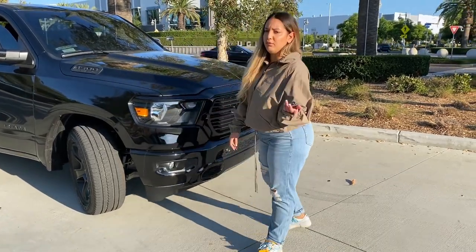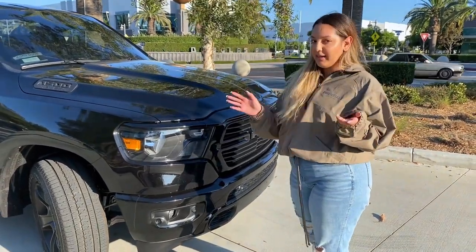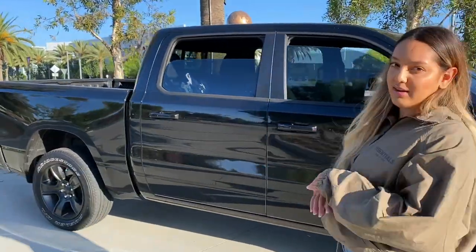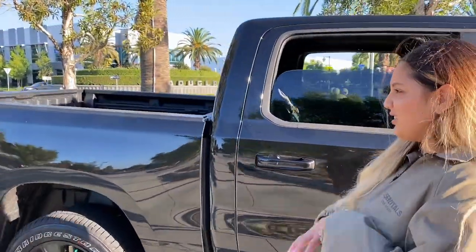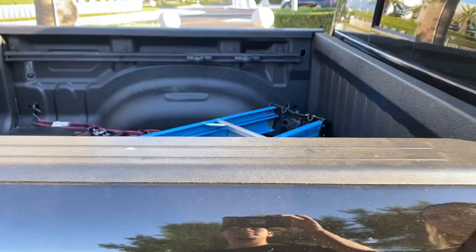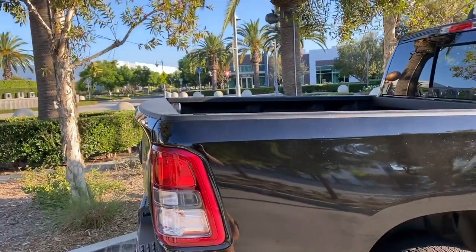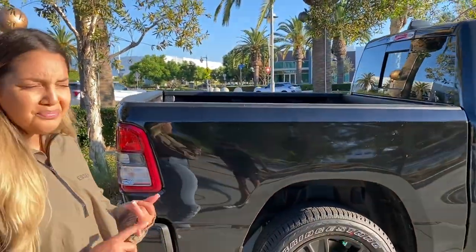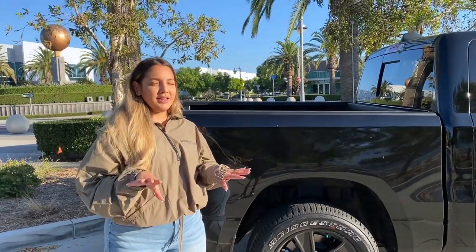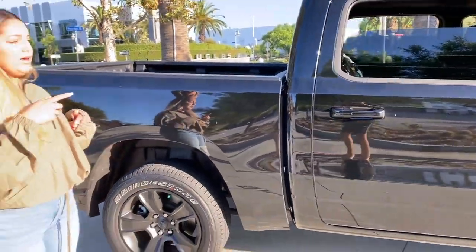We chose the RAM 1500 Bighorn Night Edition. One thing we did need to have was the bed liner — that was a must because it just kind of looks funky without it. The Tacoma had it as well. On the outside, we wanted it black, so we went with the Night Edition.